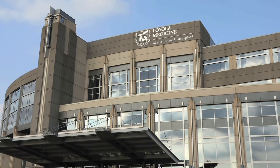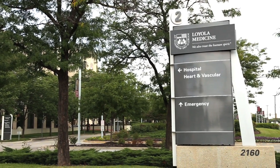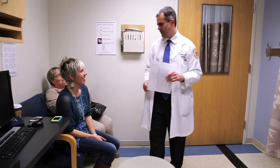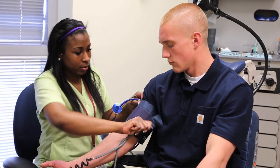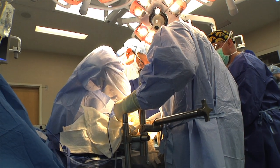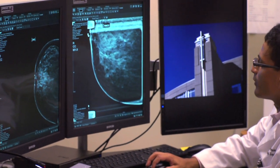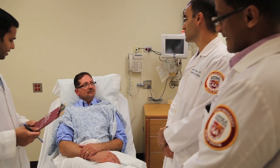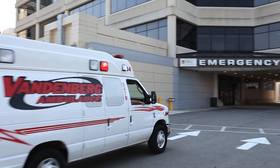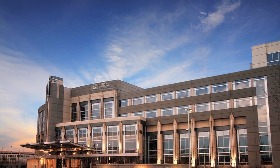Loyola University Medical Center is a 559-bed academic center located in an immediate west suburb of Chicago. Our location provides one of Loyola's most important assets: its patient population. Being a major academic medical center out of the city limits, we see the broad spectrum of patient populations and health conditions — whether it is preventive care through screening mammography, health maintenance through oncologic surveillance, or emergent care through level one trauma. We have an opportunity to make a difference for patients young and old.